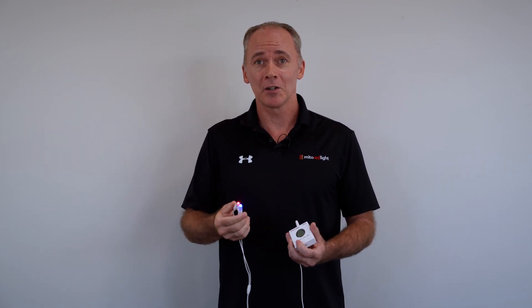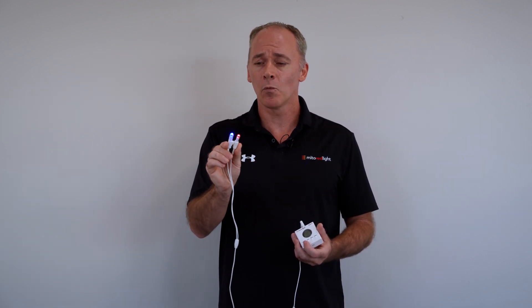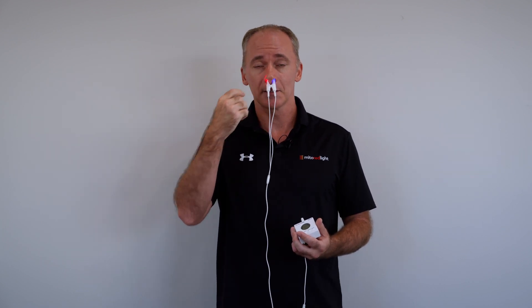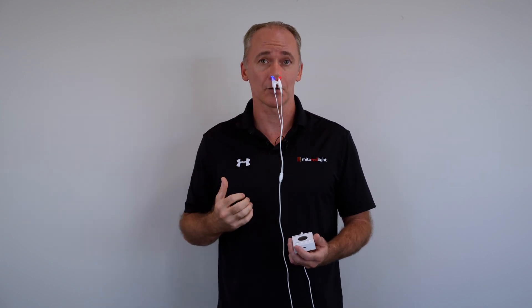Very easy to use — as I just demonstrated, you turn it on and you have one blue probe and one red probe. We recommend irradiating the inside of the sinuses for about five minutes, then switching, so you get the benefits of blue and red in each nostril.